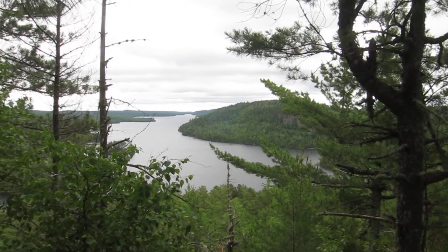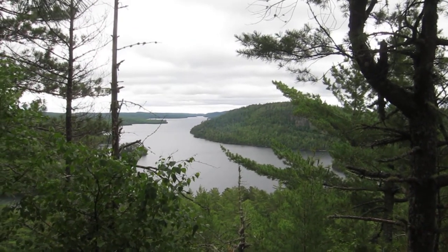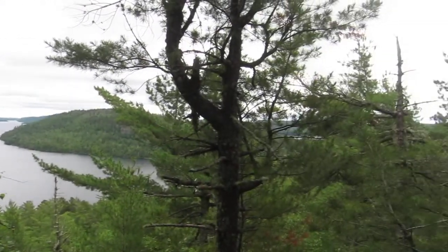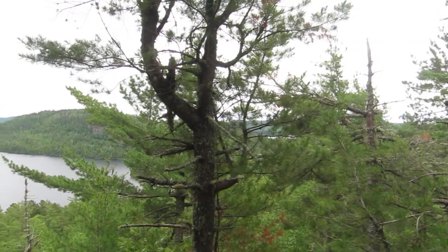This is Mountain Lake. On the left side is Canada, on the right side is the U.S. of A. You can sort of see Clearwater Lake where we came from over here.